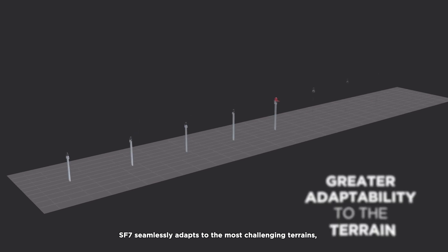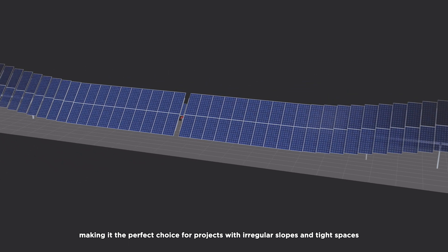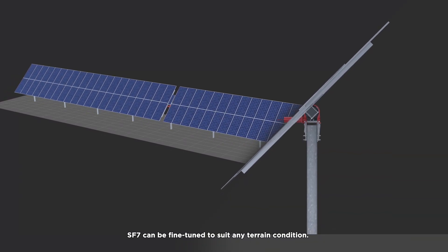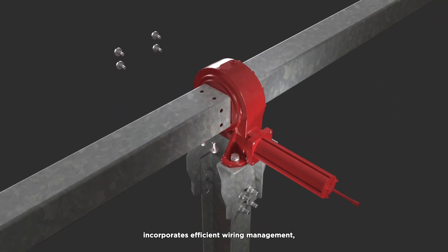SF7 seamlessly adapts to the most challenging terrains, making it the perfect choice for projects with irregular slopes and tight spaces. With clearance options ranging from 20 to 40 inches, SF7 can be fine-tuned to suit any terrain condition.